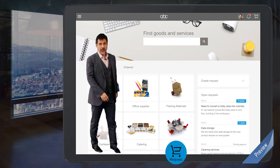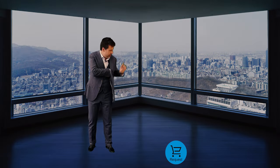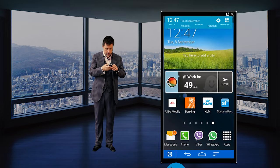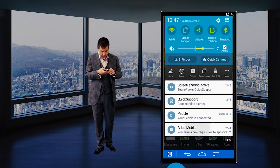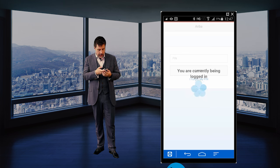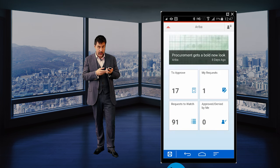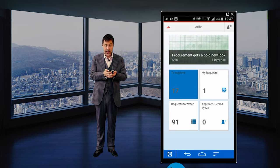Let me come back here for a sec — my watch is sending me a notification. I've got something on my mobile. So let's look at this: Ariba mobile. I have the app here, I need to log in. And then, what do I see? I've got work to do — 17 things to approve.